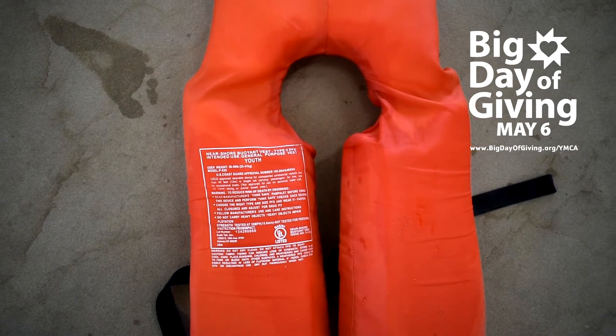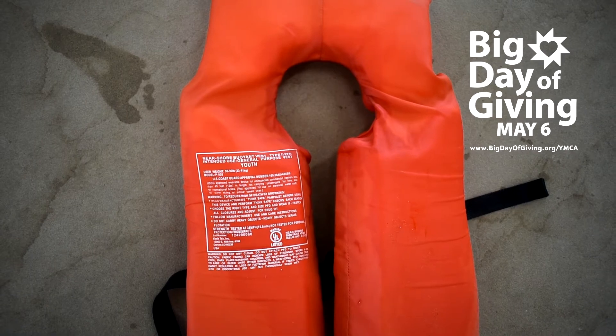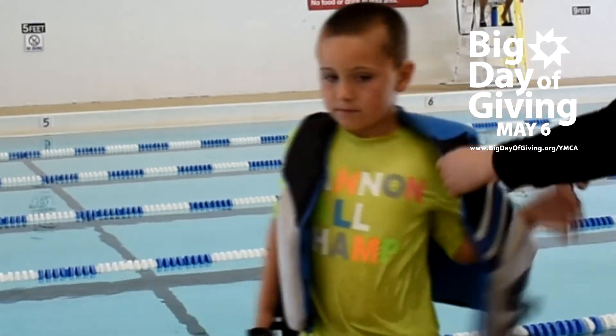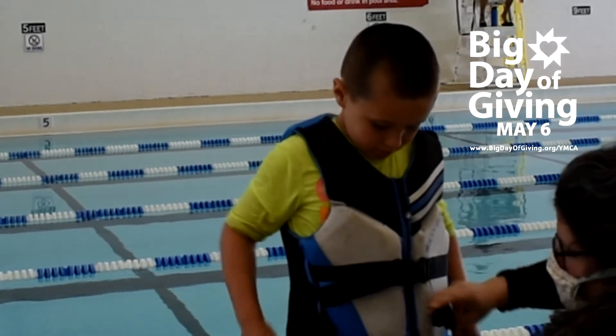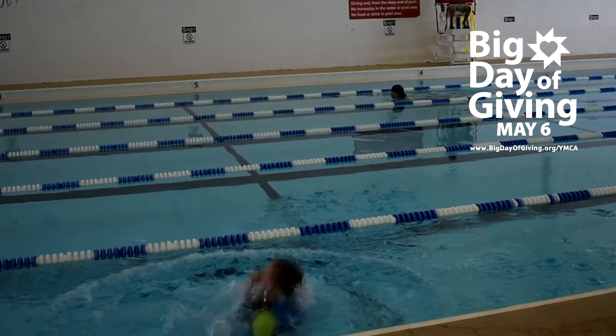First, look at the size, which is located on the inside of the life jacket, and pick the right size for your child. Make sure the life jacket is in working condition with no holes, rips, or broken buckles. Secure the life jacket snugly around your child, making sure all buckles and ties are fastened. Most importantly, have fun and stay safe.